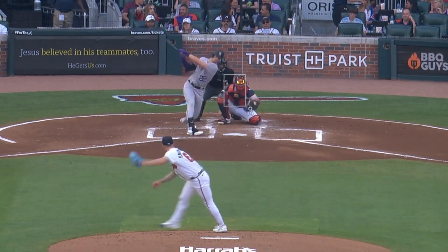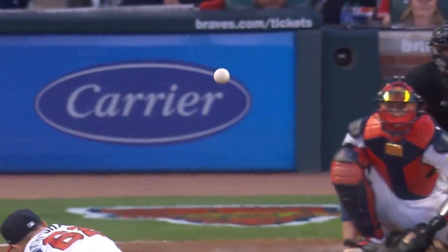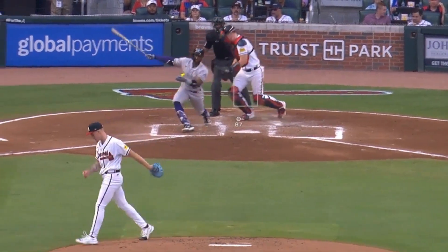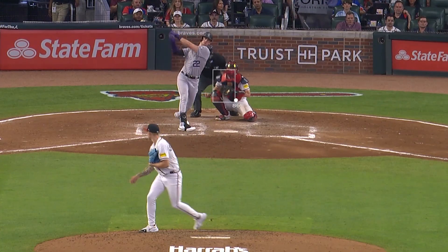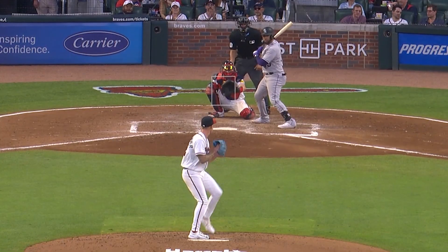A.J. Smith-Shauver had a very good outing with 6 strikeouts in 5 2/3 innings, giving up 3 earned runs. He had this nasty curveball as well as these sick changeups — it looks to be more like a split-change, because he's definitely throwing it with a bit of a splitter grip. Smith-Shauver is only 20 years old, another example of young talent on the bump in the majors.